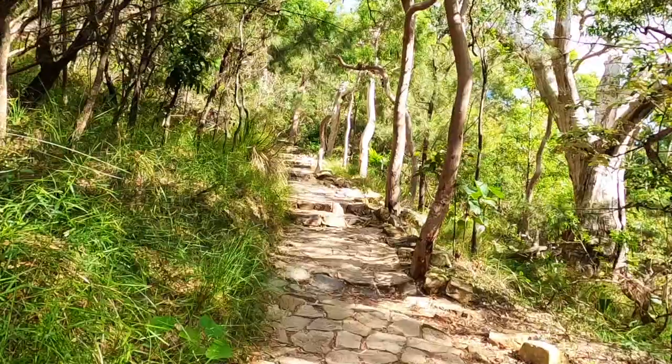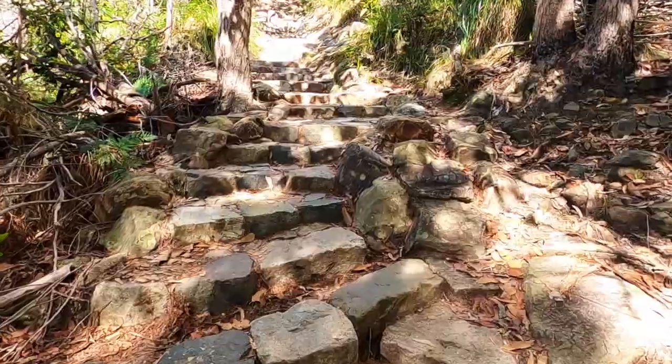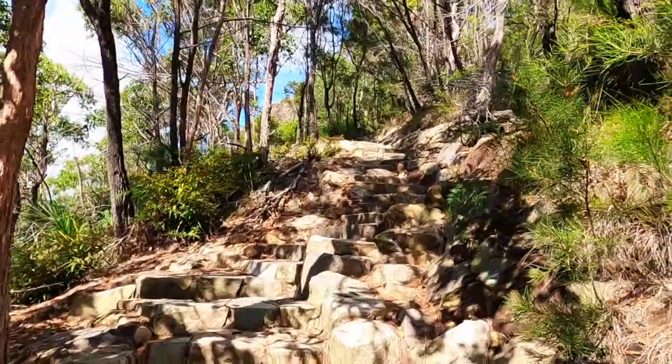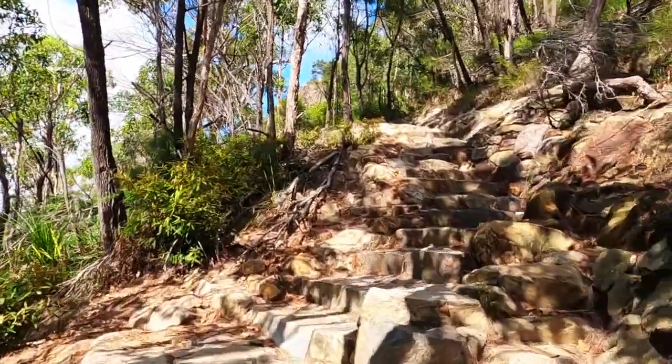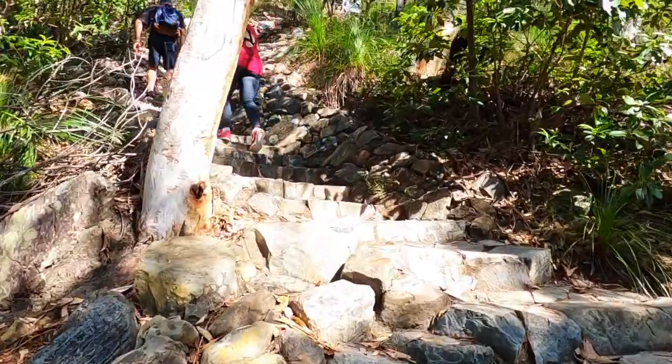Mount Coolum is an awe-inspiring volcanic dome that presides over the Sunshine Coast landscape. Climbing to the top of this 25 million year old volcanic rock is a must-do when visiting the region, because the views from the top are absolutely spectacular.